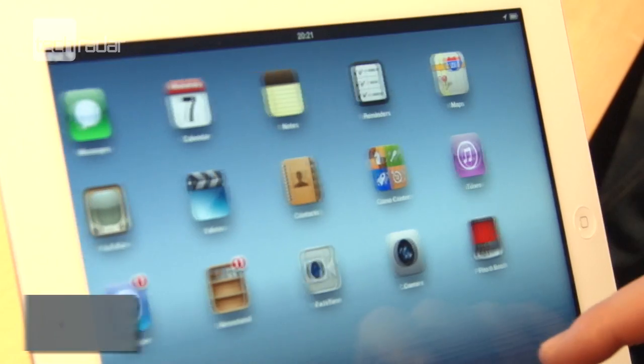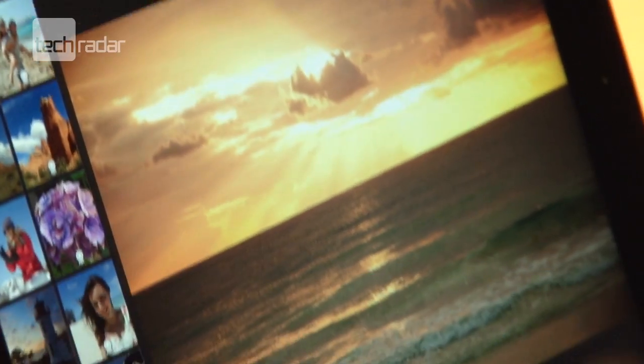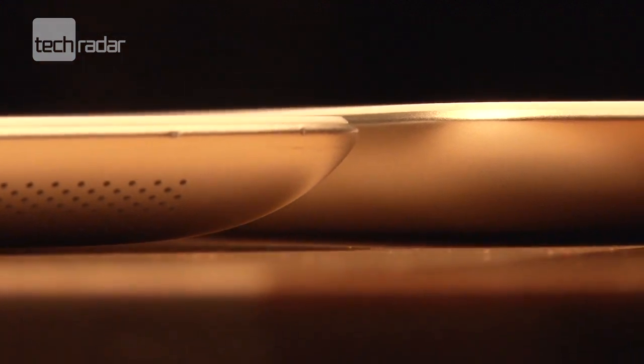The new iPad will come with a Retina display, giving a similar resolution to the iPhone 4 and 4S. It's 0.8mm thicker than the iPad 2, measuring up at 9.4mm.